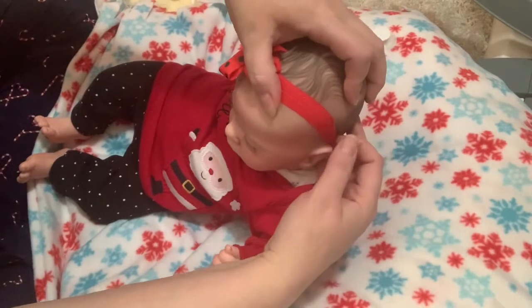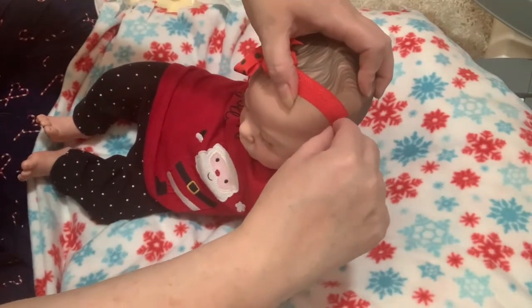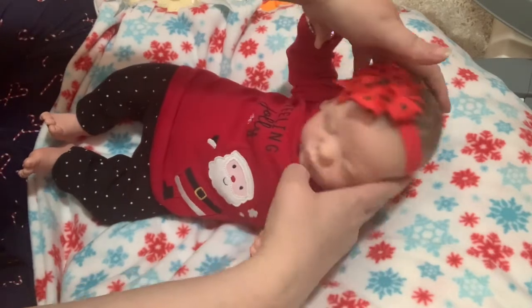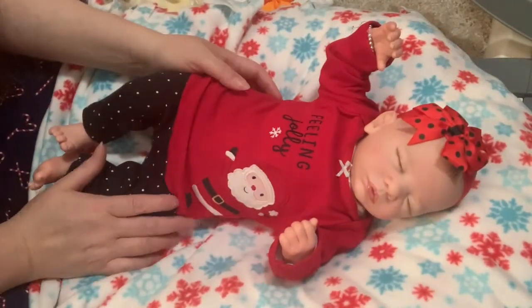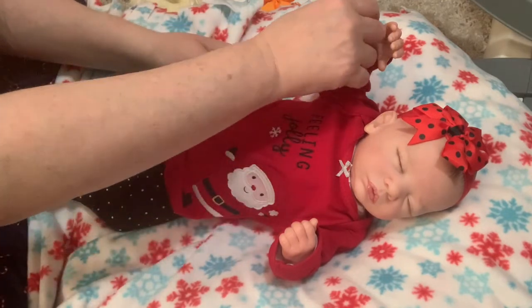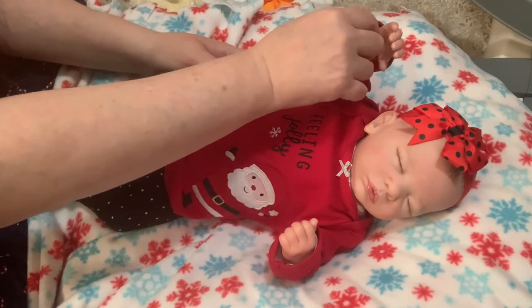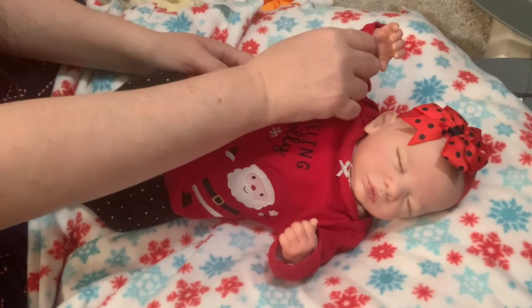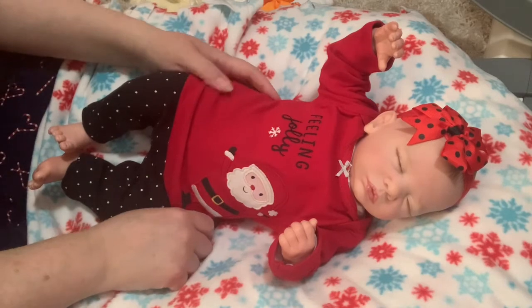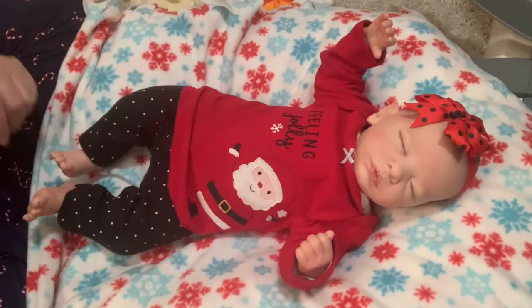My kids have all got colds right now — not COVID. I know every time you say someone's got a cold right now people are like, 'Oh my god, is it COVID?' It's not COVID; they just have colds — checked out by a doctor. Yeah, cold, nothing more.